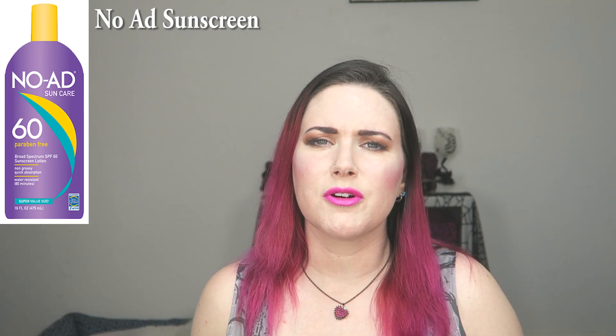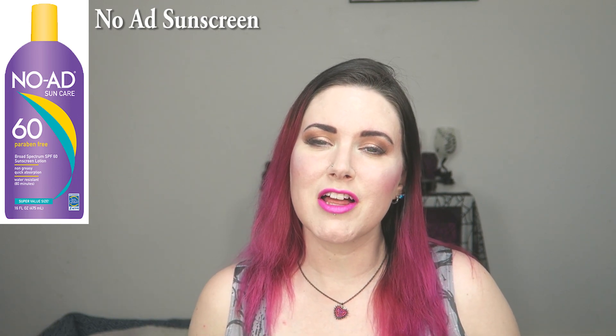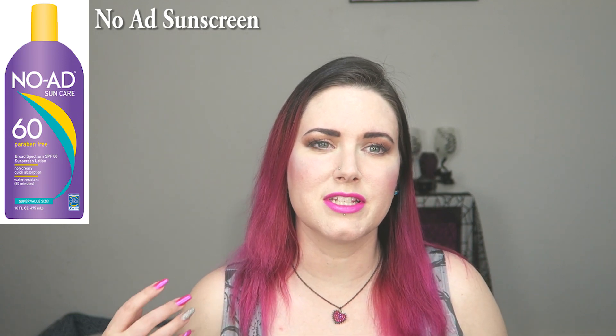No Add comes in a big purple bottle and they go up either to SPF 60 or 100. If you live in a very hot climate with a strong sun like I do in Florida, it's awesome because it's a great body SPF — perfect for the beach.